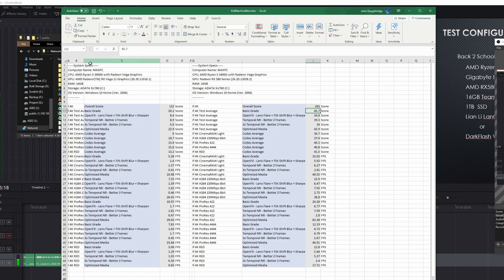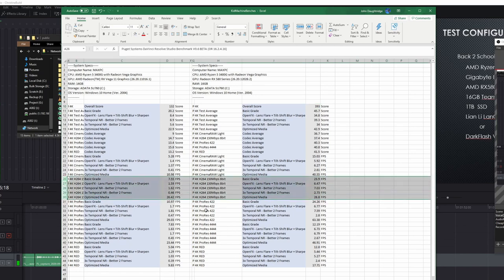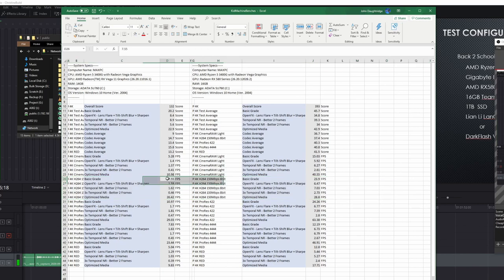Let's take a look at the performance results. Here it is with no RX 580 and here it is with the RX 580. You can see a score of 393 — to put that in perspective, a modern PC with a Ryzen 3900X and 2070 Super is around 900, and a 3950X with a 2080 Ti is around 1,100–1,200. For H.264 footage from a cell phone, raw playback without the GPU is 7.55 frames per second; with it you get 23.9. This is in the free edition of DaVinci Resolve, and the second you add any effects on both configs you feel the pain.